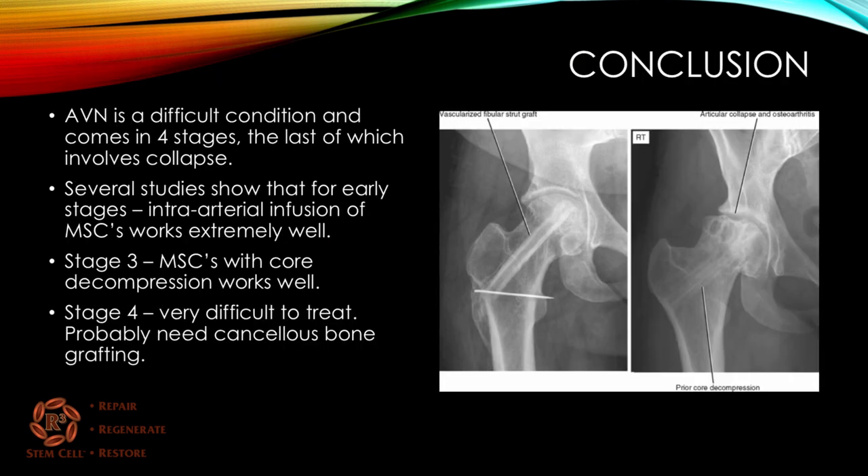In conclusion, avascular necrosis is a difficult condition presenting in four stages, the last involving significant collapse. Causes include hip dislocation, continuous steroid use, alcohol use, and other factors. For early stages before collapse, intra-arterial infusion of mesenchymal stem cells works extremely well, along with implantation options. For stage three, mesenchymal stem cells with core decompression and possibly cancellous bone grafting can work well. For stage four, it's very difficult to treat — it may require bone grafting with stem cells, and the patient may ultimately need a total hip replacement.